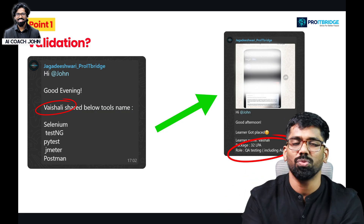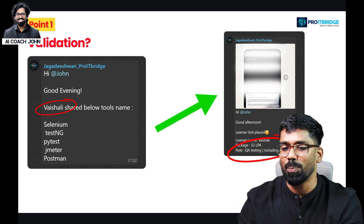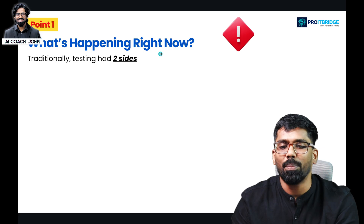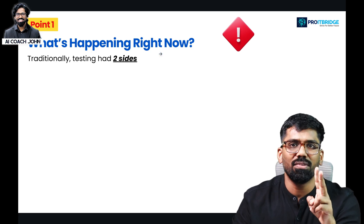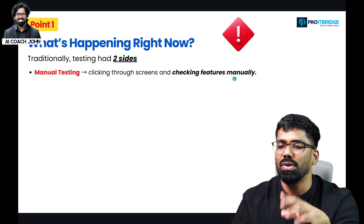With proper validation, I will talk about proof. The first point is: what is happening right now? Traditionally, there are two sides of testing. One is manual testing — clicking through screens and checking features manually. When you develop a website, you click buttons and test links manually.